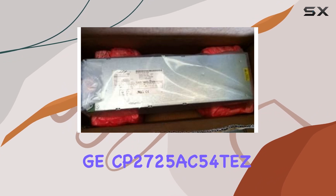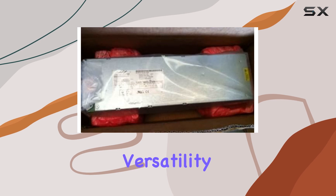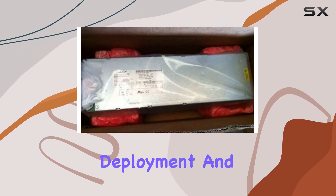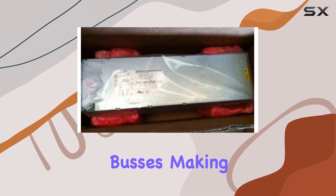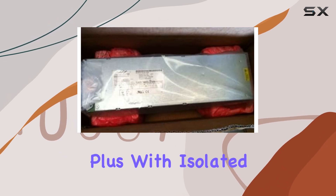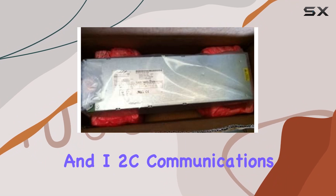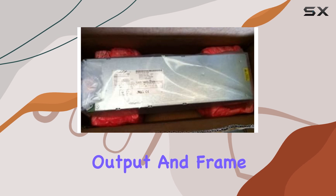What sets the GECP2725AC54TZ apart is its versatility. It features a wide input range, allowing for international deployment, and is equipped with both RS-485 and dual-redundant I2C communications buses, making it suitable for a broad range of applications. Plus, with isolated plus-5V AUX signals and I2C communications, you can rest assured knowing that your main output and frame ground are protected.